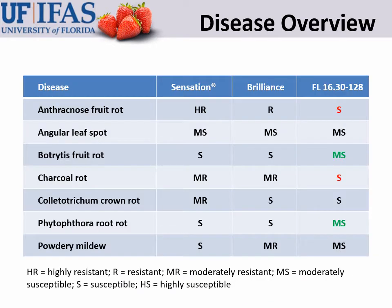The disease resistance package of Florida Medallion is a little bit different from Sensation and Brilliance. It is a little bit more susceptible to anthracnose fruit rot, though not much, and should not be a problem under a standard spray schedule. The one to watch out for is charcoal rot — it is more susceptible to Macrophomina phaseolina, the cause of charcoal rot, than Sensation and Brilliance. It also tends to be a little bit more susceptible to mildew than Brilliance, but not too different from Sensation.